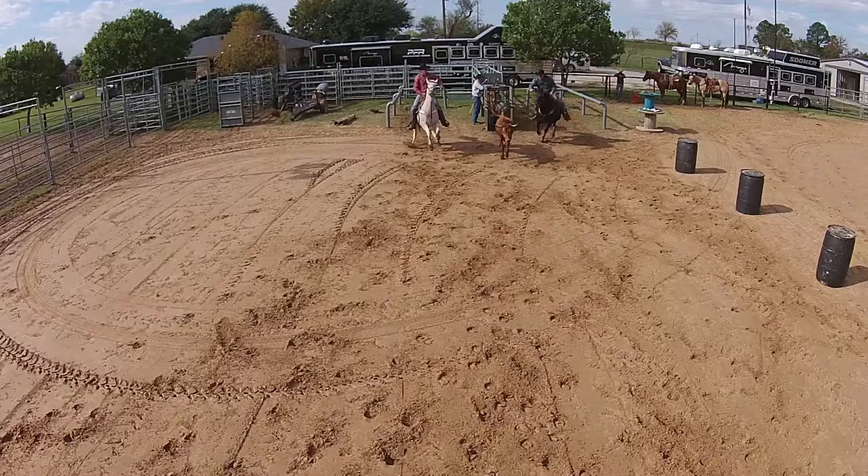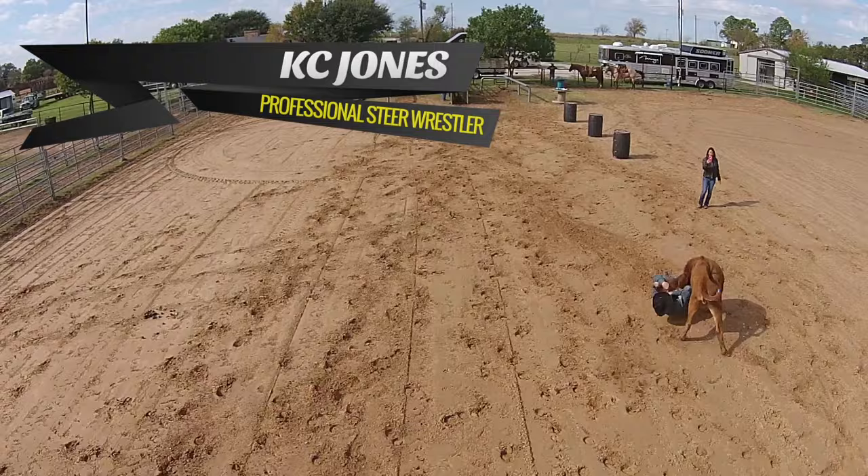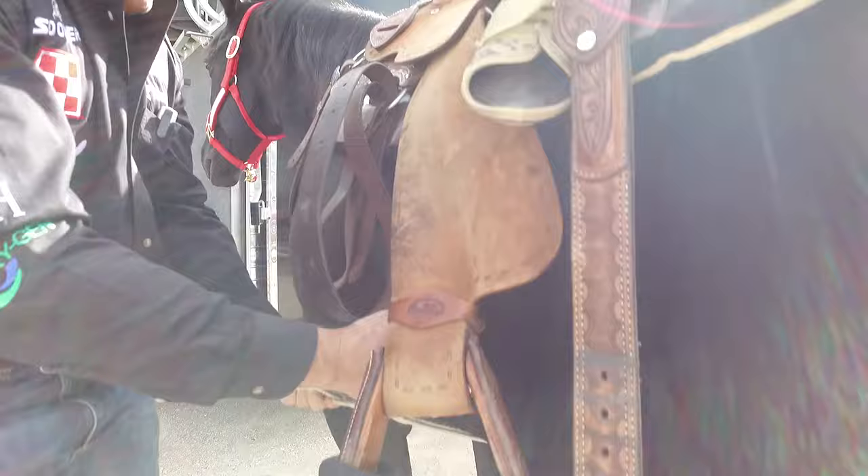I'm Casey Jones and this is my center trailer. I've been rodeoing professionally for 20 years, and when you rodeo 411, you have to make sure your horses get the best of what they need. They're our top priority. If they don't feel good, we don't win any money. So we go above and beyond all means to make sure they're comfortable and they get the best.